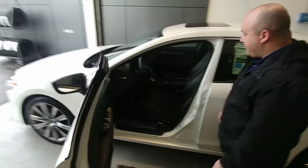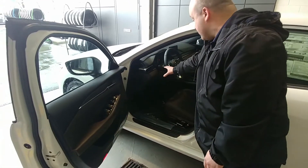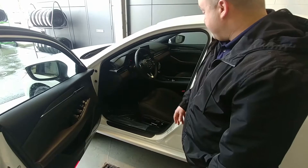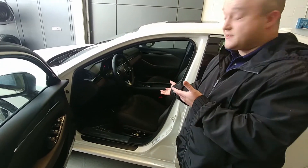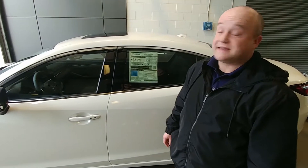If we move to the interior of the vehicle, on the Signature version they've added an ultra-suede interior with some finer touches. We've also added ventilated seats on this model, which is great — those ventilated seats will definitely help cool you down.